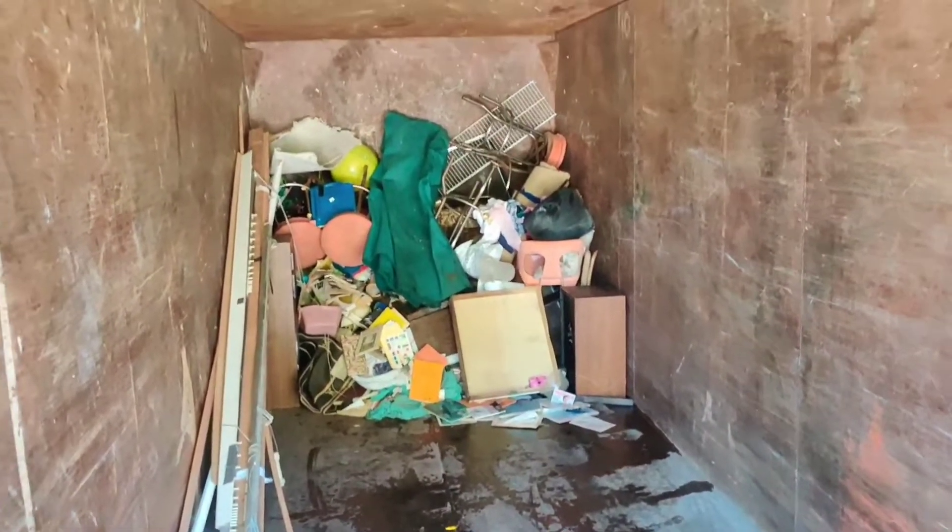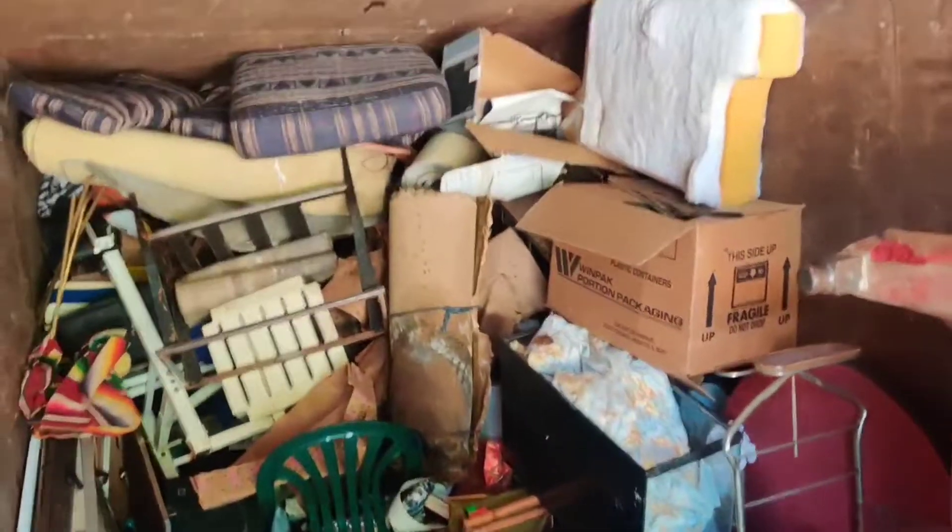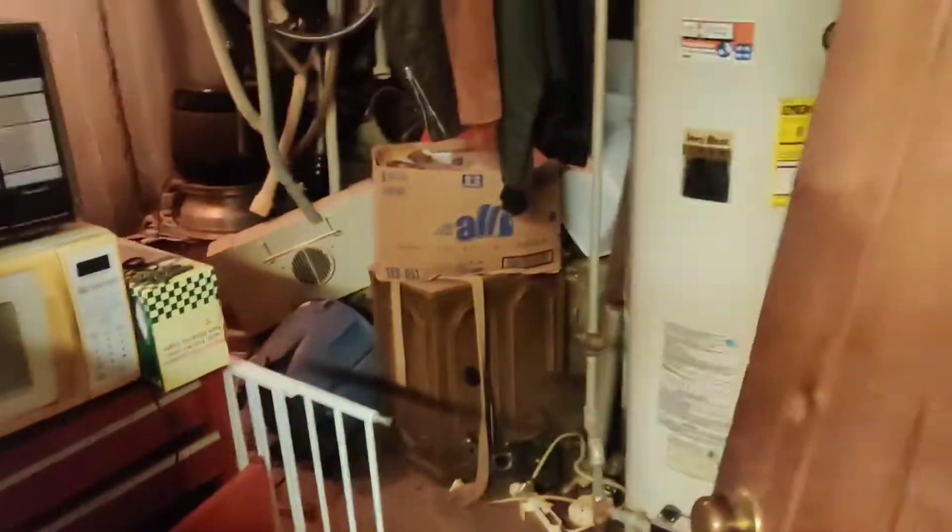This is a flooded hoarder basement clean out. We're smashing up all the wood pieces flat. Everything weighs a lot more once it gets wet, so we're making fast work out of this.